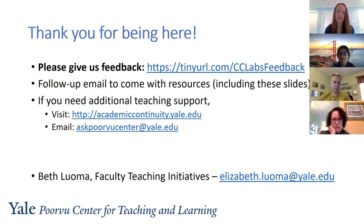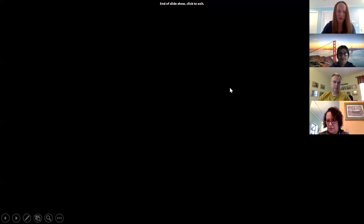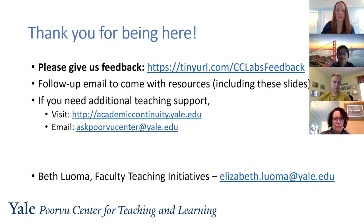Last but not least, thank you for being here and contributing to this conversation. We were very happy to see positive comments in the chat about the value of hearing each other's perspectives. Please continue to leverage each other as colleagues as you think about creative solutions moving forward. I'm about to share a link in the chat window to our feedback form — it's a quick five-question form. This was our first Continuity Community and we're hoping to offer more on topics you care about and really need to know about now, so please include your ideas for topics in the form.